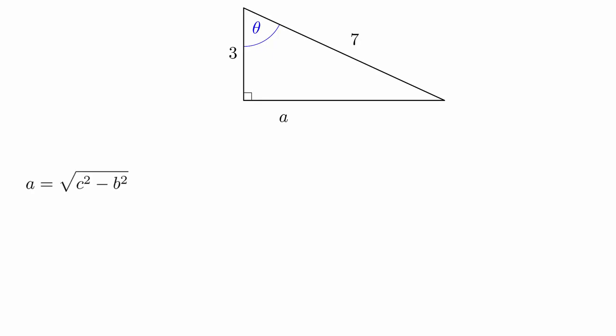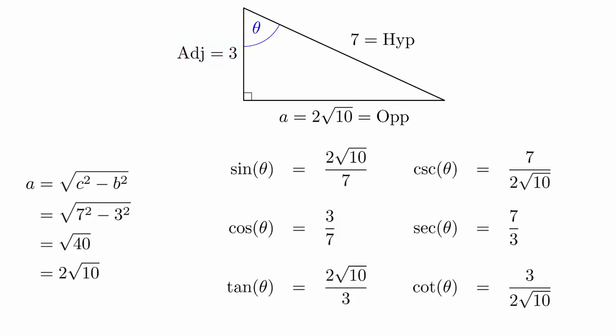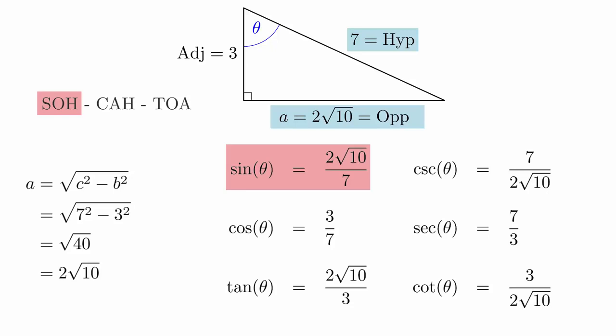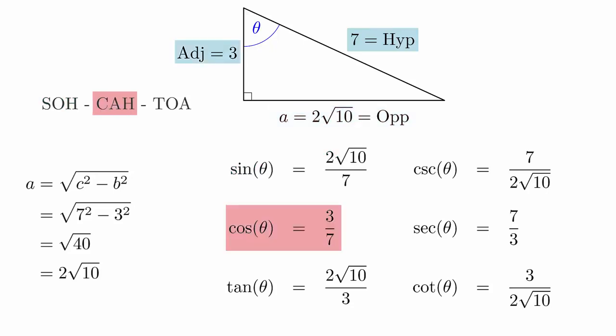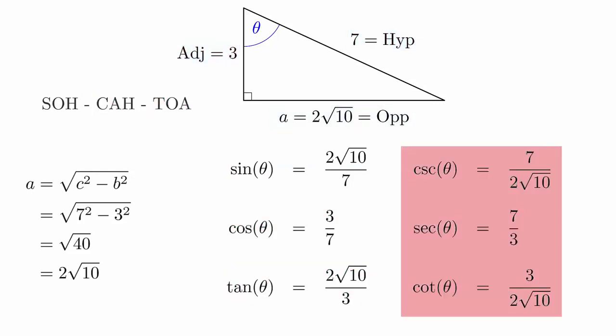We will label the unknown side A. Then using the Pythagorean theorem, we can determine that A is equal to the square root of 40, or 2 square root of 10. Relative to the angle theta, this side is the opposite side and this side is the adjacent side. And now we just match up the picture with the definitions. It is always important to be thinking in terms of the location of the side relative to the angle. Sine is opposite over hypotenuse, cosine is adjacent over hypotenuse, tangent is opposite over adjacent, and the values of cosecant, secant, and cotangent are just the reciprocals of these.